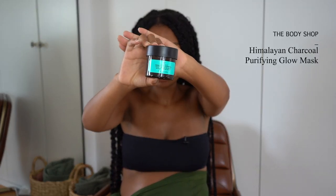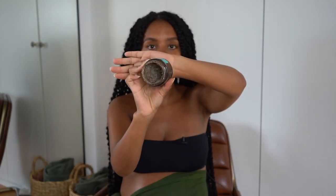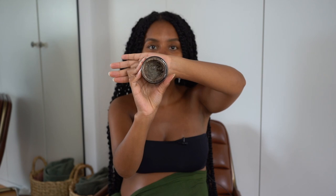I noticed at the beginning of my pregnancy my pores on my nose got really big — when I'd wear makeup on occasion my pores would be really enlarged. I got sent this Himalayan Charcoal Purifying Glow Mask from The Body Shop. It is vegan and cruelty free. It is quite intense if you have sensitive skin, but my skin is fine with it. You get this thick-ish clay and it literally clears out my pores.